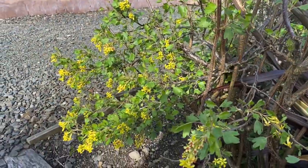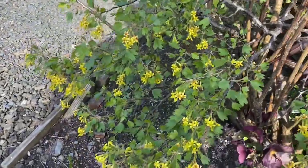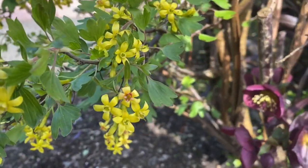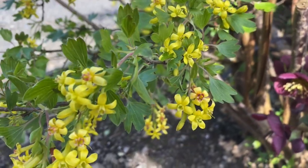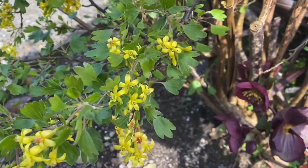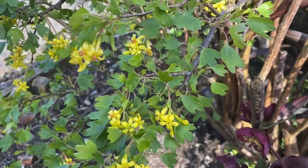Ribes odoratus — odoratus, my goodness me, it certainly is. These yellow flowers are intensely sweetly smelling. It's a pity you can't smell it, but my goodness me, it's gorgeous.